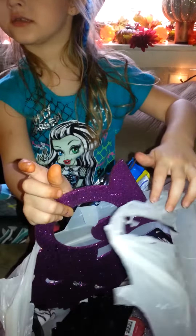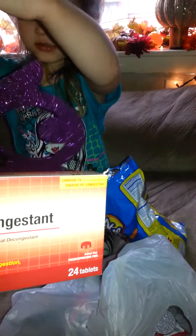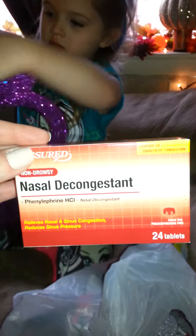And Michael got a Batman. And I'm not feeling good, so I picked this up — this works really good. Compared to Sudafed PE congestion, you get 24.